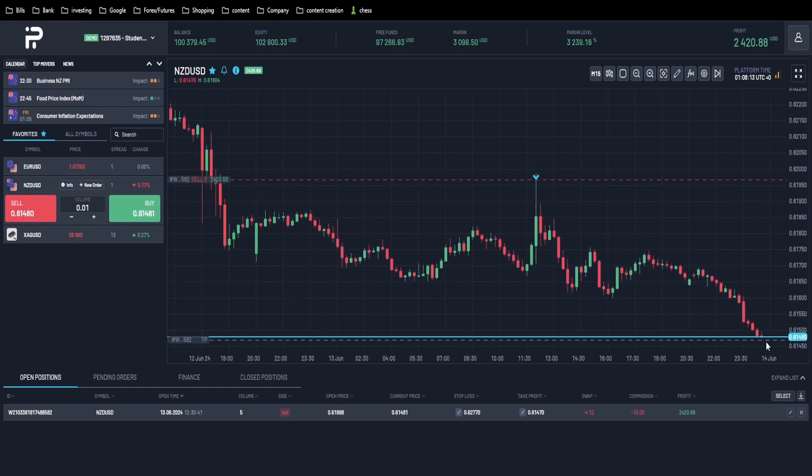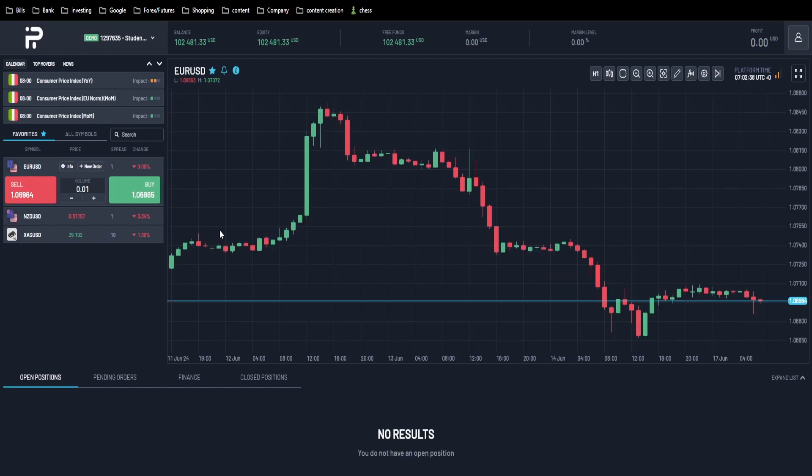We're about to get filled here on this New Zealand dollar trade and I'm quite pleased with this because we literally top-ticked it. Now we're about to get filled. We're up about two and a half percent on the account.